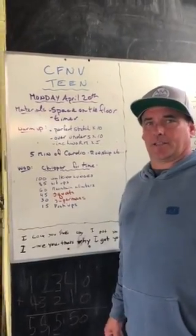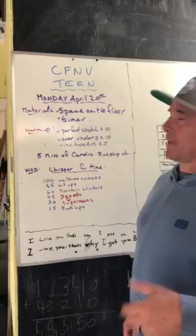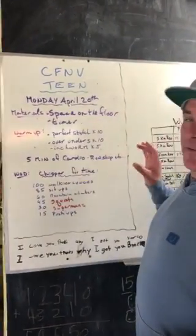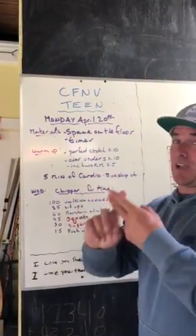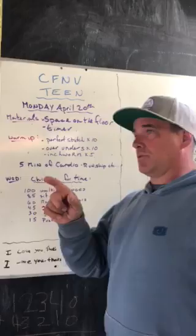Hey, CrossFit North fans — all your teens and kids out here, and anybody else who wants a good workout — here we go today. This is Monday, April 20th. We have a little bit of a warm-up. You're gonna need space on the floor for this and a timer. That's it for materials. I have two guys here to help me demonstrate everything.